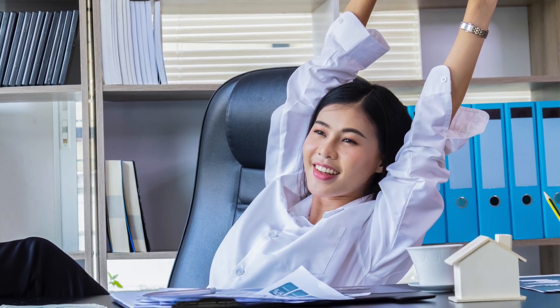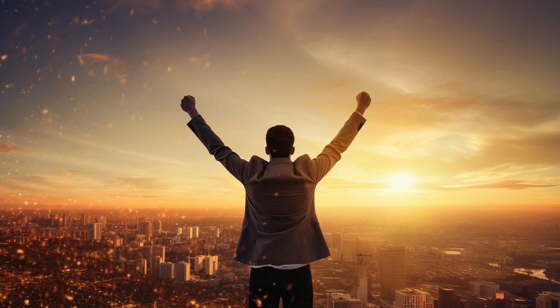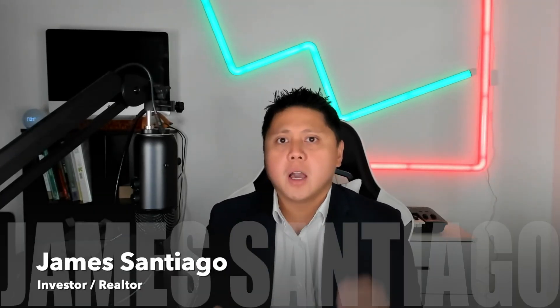You're nearly at the end of learning how to be a pro in home buying. This is the last video of our Home Buying 101 series. I commend you for taking the effort to learn and grow yourself. If you haven't seen the previous videos of this series, I'll place a link of the whole series down below. My name is James Santiago, a real estate agent here in Houston, Texas.